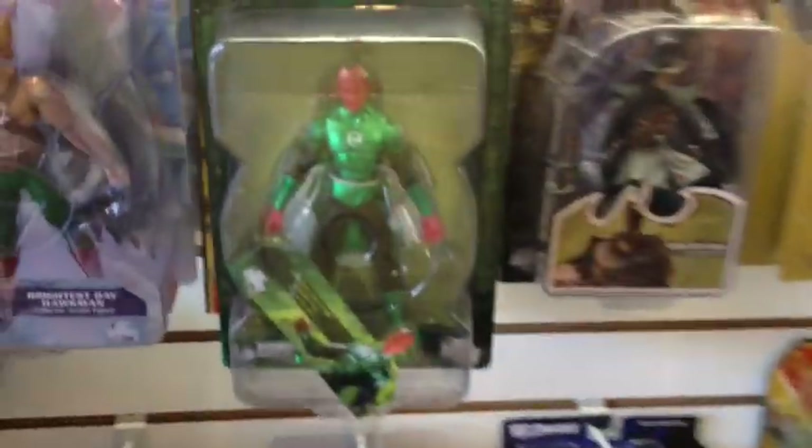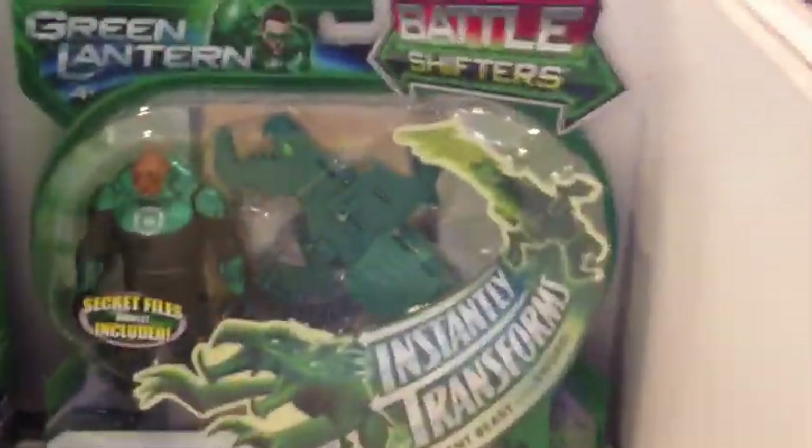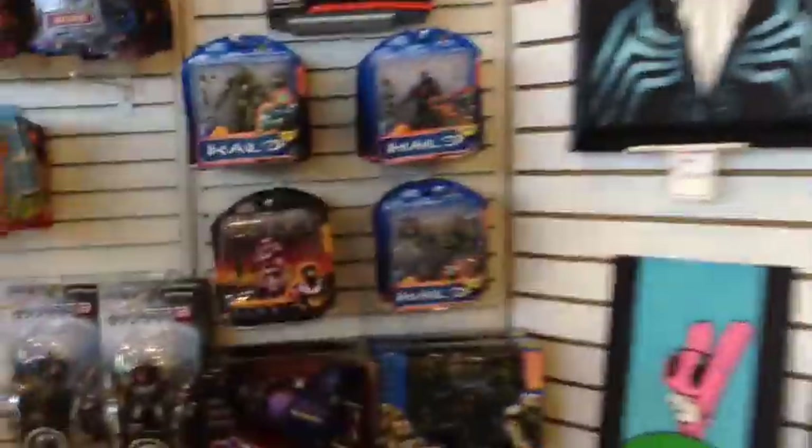I managed to convince the family to make a quick stop in the comic book store. Of course I'm checking out all the Green Lantern gear - there's one over there. My family already knows to point it out to me when they see it. There's more, and more, and more. Then we'll walk around.